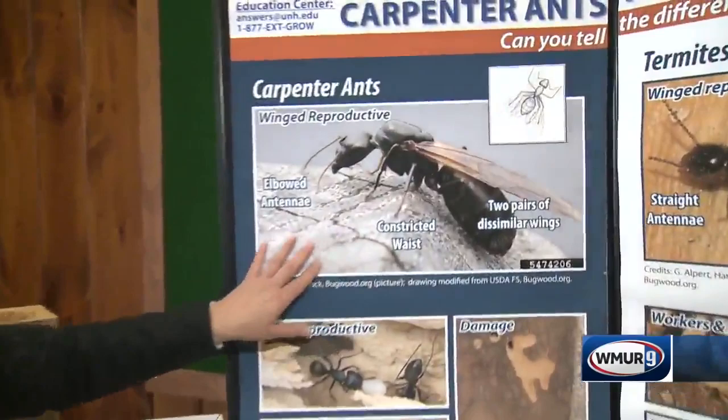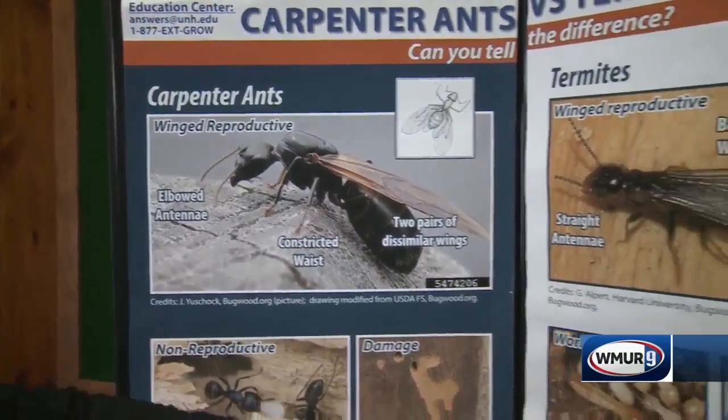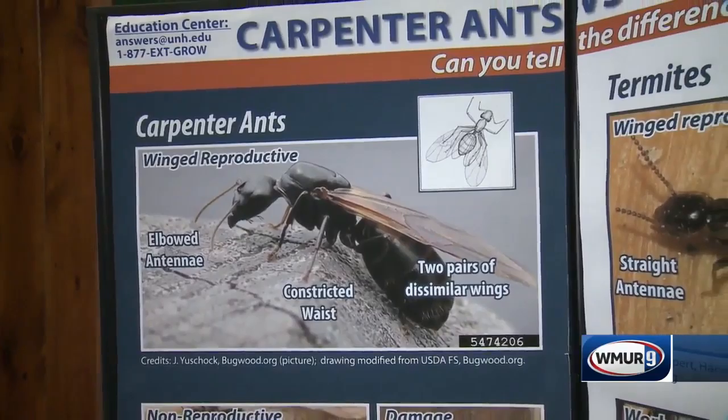Carpenter ants are primarily a hymenoptera group. They have elbowed antennae — if you were to look at the antennae close up, they'd have an elbow shape. They also have a constricted waist; it looks like somebody has pulled a string really, really tight. Their wings are dissimilar — their front wings are larger than their hind wings.